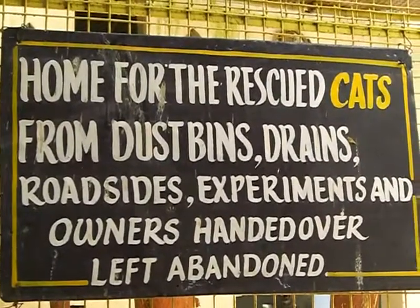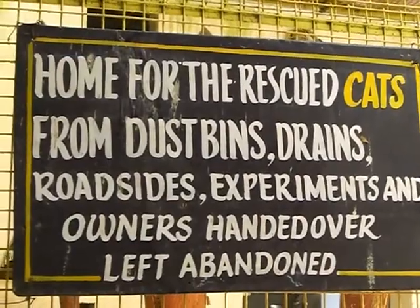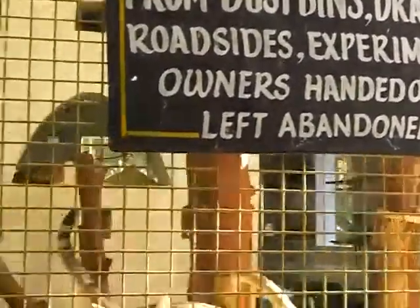Home for the rescued cats from dustbins, drains, roadsides, experiments, and all that. Anyway, this is the awesome house for kitties.